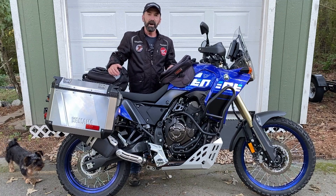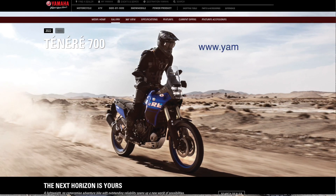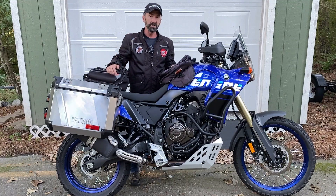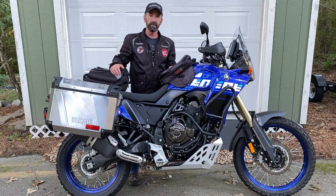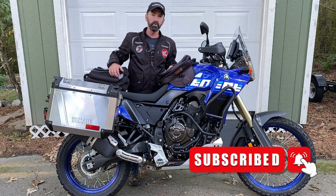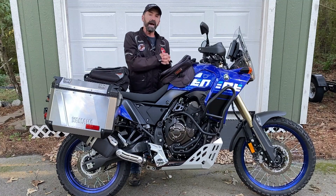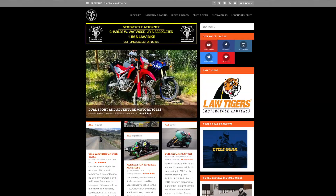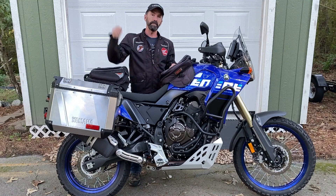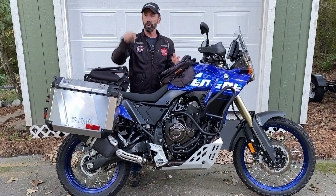I would recommend going to the website, check out the Tenere 700 — all the specs, details, and dimensions are there. Find one at your local Yamaha shop and get a test ride on it as well. We'd love to know what you think — leave a comment down below. Subscribe to us and ring the bell so you'll get notifications when we post new videos. You can also find us on the web at RoadDirt.TV — that's our main motorcycle magazine page, our e-magazine. We've got three social media channels: Facebook, Twitter, and Instagram, all called RoadDirtTV.